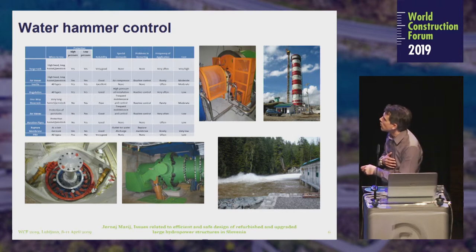Here we can see all of the used water hammer control actions. Water hammer control measures are classified by when they are used, whether they protect against high or low pressure, reliability, special demands, whether there is a problem with restarting the unit, frequency of application, and of course the cost of each water hammer control scenario.